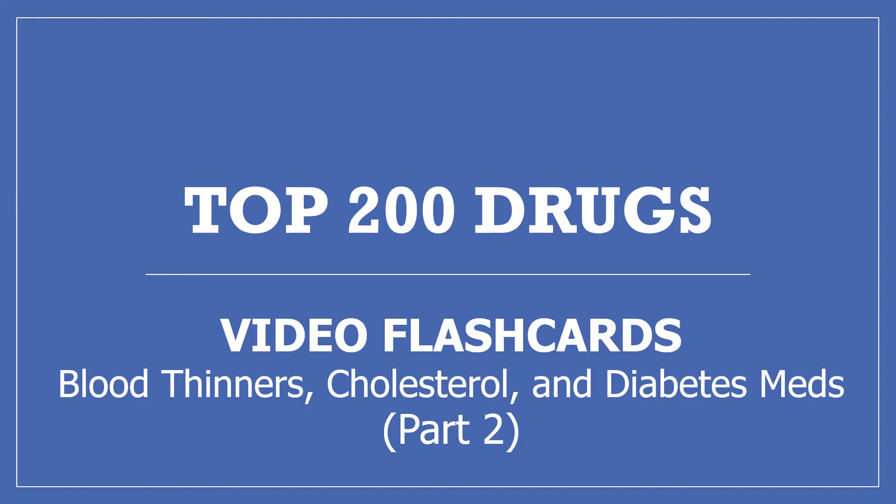Hi, my name is Amanda and I'm a pharmacist. I'm making these Top 200 Drugs video flashcards to go along with my Top 200 Drugs video series. This is Part 2: blood thinners, cholesterol, and diabetes medications. If you find this helpful, please like, share, and subscribe.